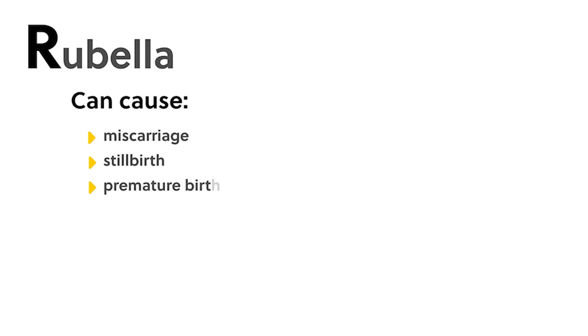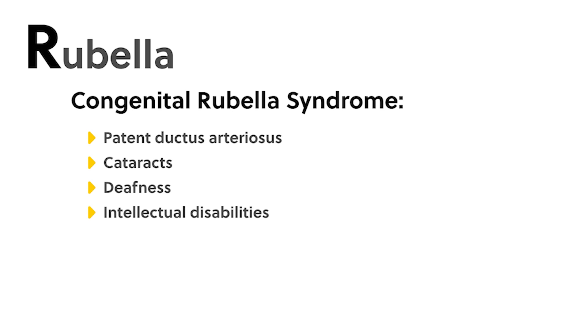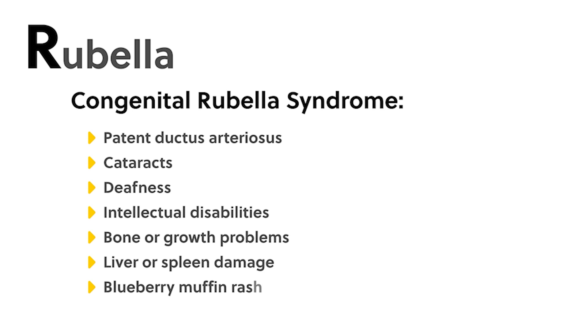The R in TORCH stands for rubella, a disease also called German measles caused by the virus rubivirus. It causes mild flu-like symptoms and a rash on the skin, or no symptoms at all. Rubella can be passed from mother to fetus through the bloodstream during pregnancy and can cause miscarriage, stillbirth, premature birth, or congenital rubella syndrome, which causes birth defects such as patent ductus arteriosus, cataracts, deafness, intellectual disabilities, bone or growth problems, liver or spleen damage, or a blueberry muffin rash.